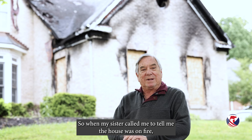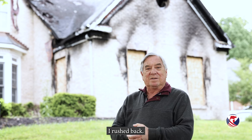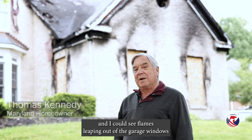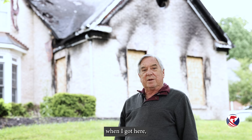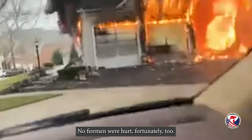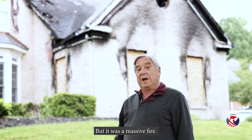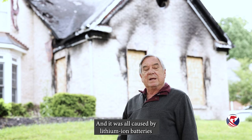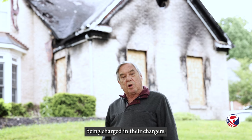When my sister called me to tell me the house was on fire, I rushed back. I guess I was gone for about 20 minutes or so. And I could see flames leaping out of the garage windows when I got here. Nobody was hurt in this fire. No firemen were hurt, fortunately, too. But it was a massive fire, and it was all caused by lithium ion batteries being charged in their chargers.